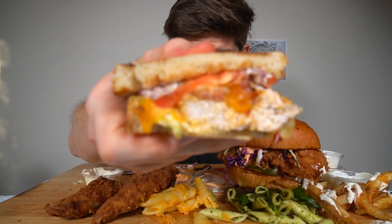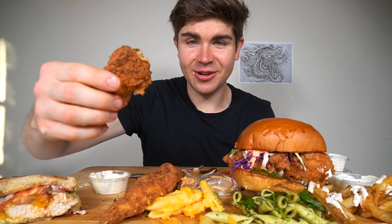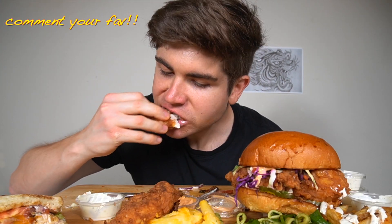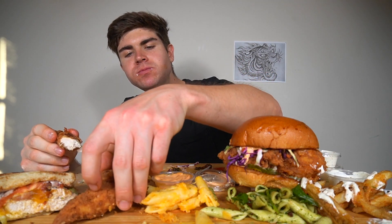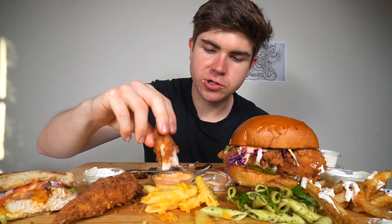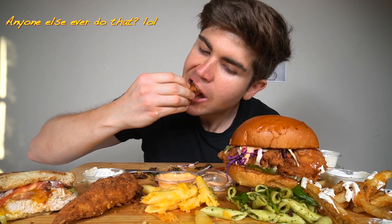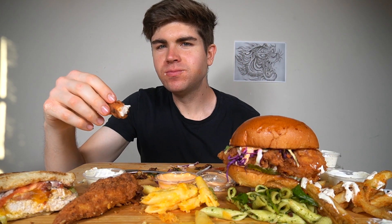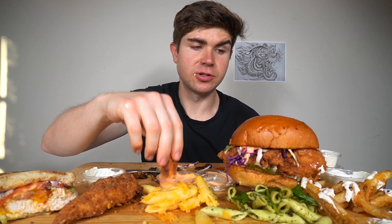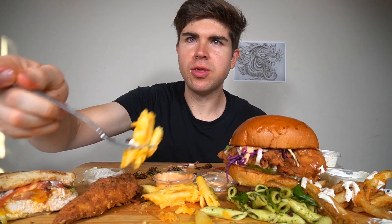Look at that — this sourdough on this sandwich just makes it. There's a little crunch to it. I'm going to go for one of these; their tenders are bomb. I'm a huge tenders guy. I was the kid that would always get tenders and a quesadilla when I would go to restaurants with my family, no matter what type of restaurant. I would ask if they had chicken tenders on the menu. I swear I was not a foodie like I am now.